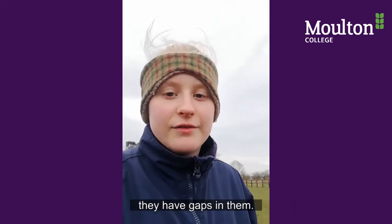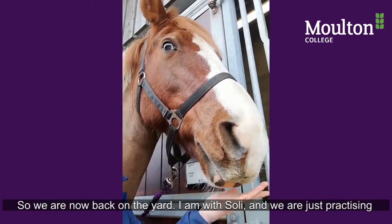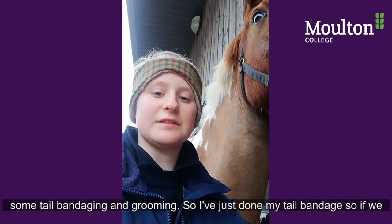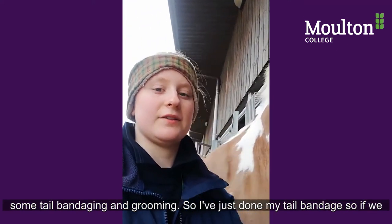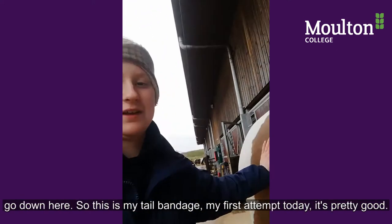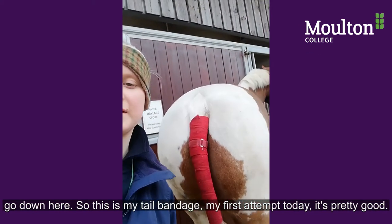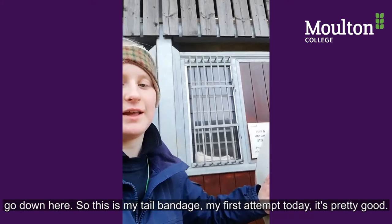We're now back on the yard. I'm with Sully and we are just practising some tail bandaging and grooming. I've just done my tail bandage — it should go down here. Good boy. So this is my tail bandage for my first attempt today — pretty good!